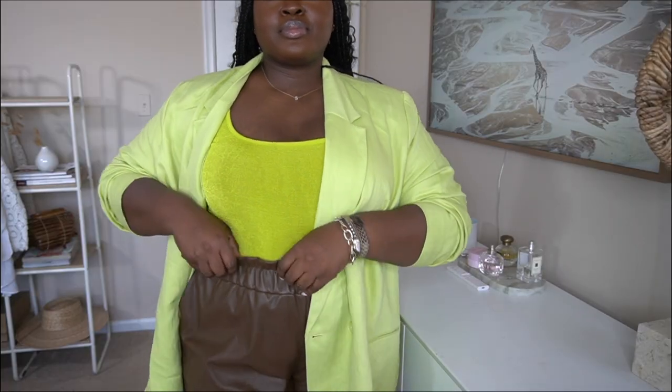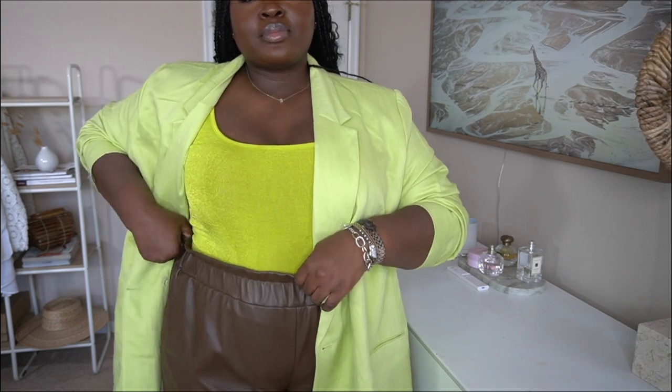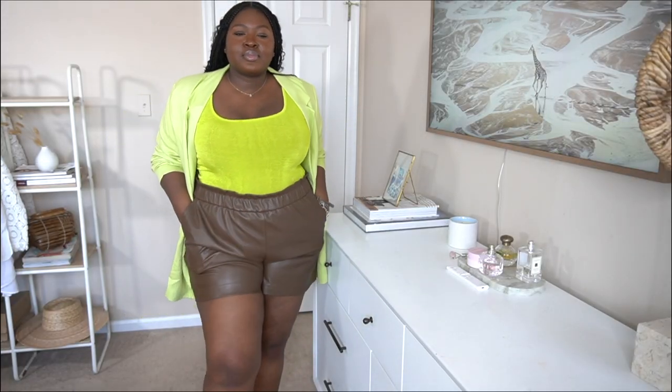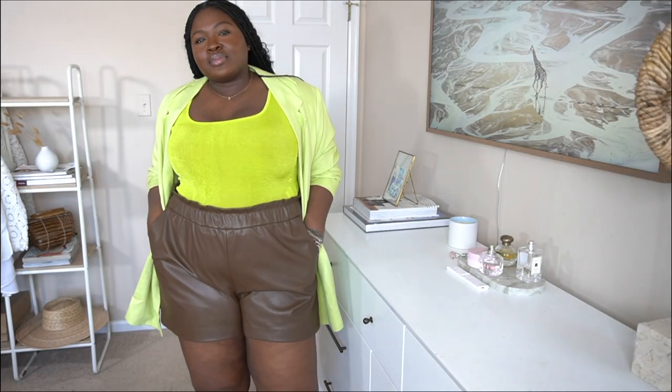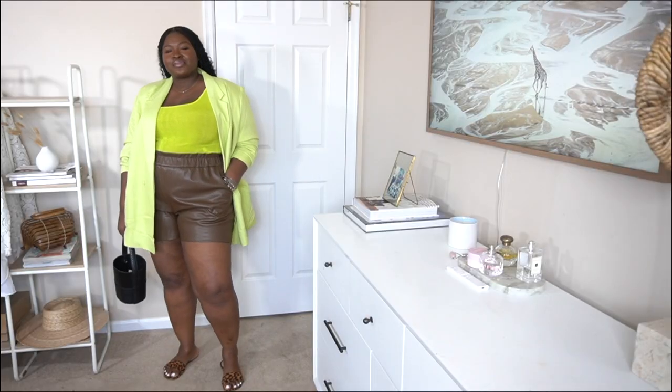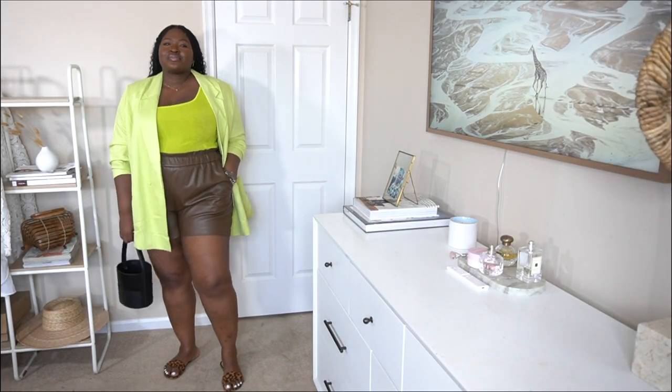These leather shorts have a paper bag waist and pockets, and the quality of the leather — it's faux but the quality is really there. If you're following me on TikTok you've probably already seen me styling these. They're so cute and versatile — another workhorse for the wardrobe.